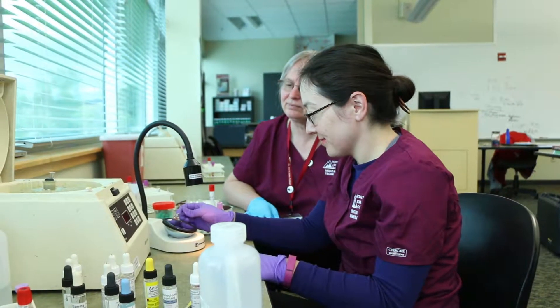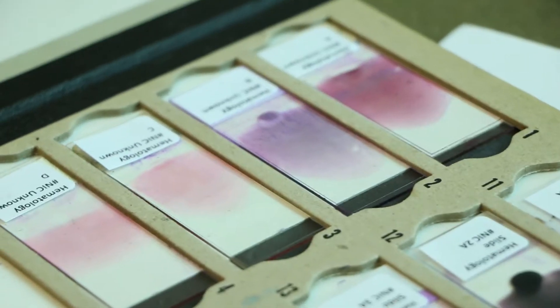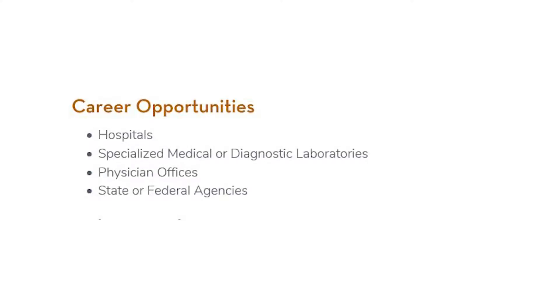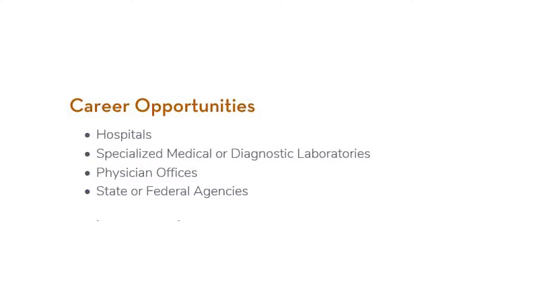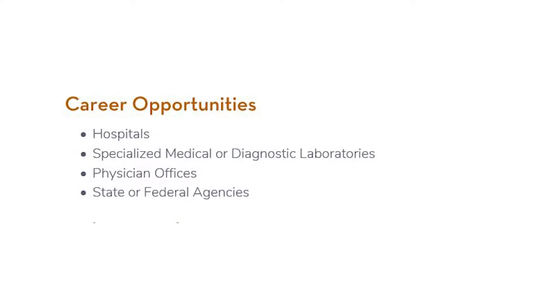A medical lab technician can work in a variety of areas. Most often you are going to find a medical lab technician working in a clinical lab that's associated with a hospital, a reference lab, or a doctor's office.